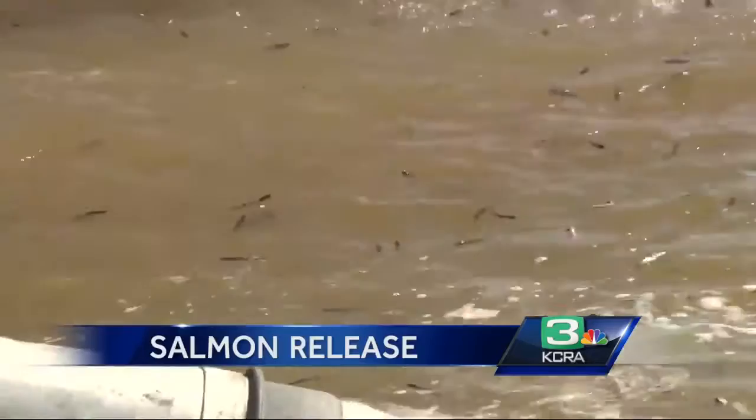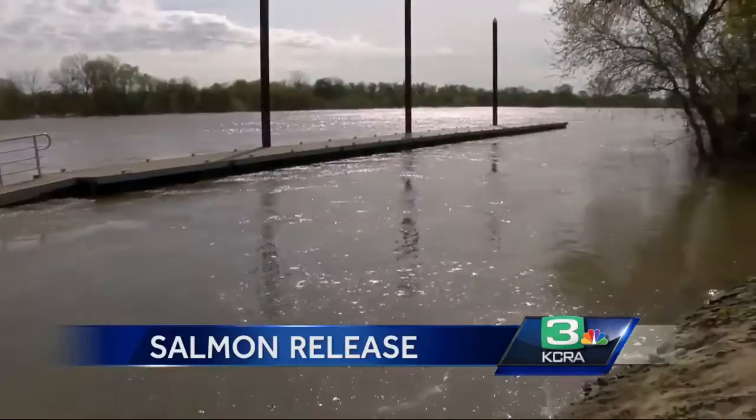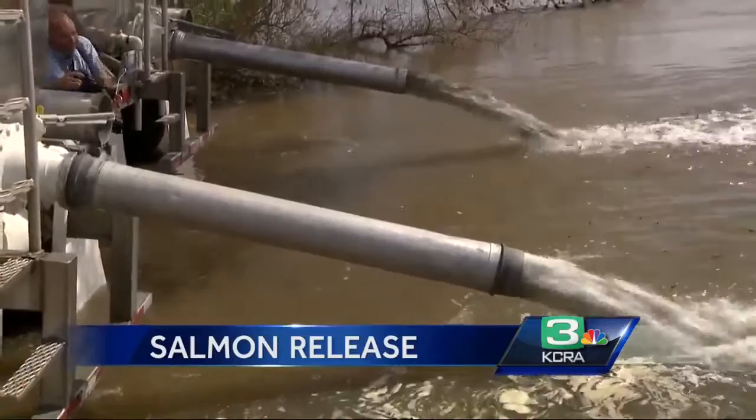Each of these fish — all one million of them moving today — have had a wire with a unique code inserted in their snout. The data collected from that code, if and when they return, will help fishery managers in the future. We know what hatchery they came from, we know where they were released, so we'll be able to tell that these fish were released in the Feather River and the year that they were released.